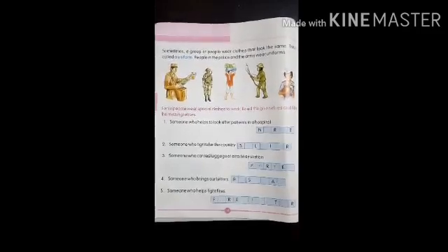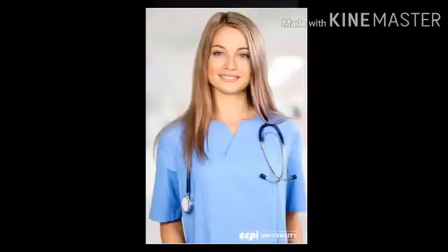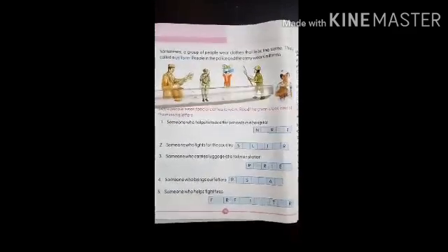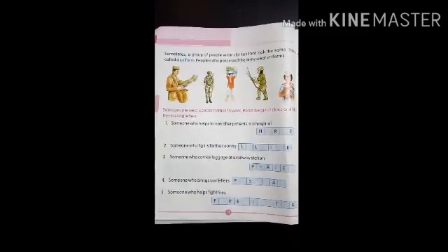Children, you know that some people who do the same kind of work have special clothes. What are they called? They are called uniforms. For example, the postman who brings our letters wears a uniform. The nurse who looks after sick people in the hospital also wears a uniform. Like the soldiers, firefighters, doctors, sailors, pilots, policemen, and porters who carry luggage — all of them wear a uniform.